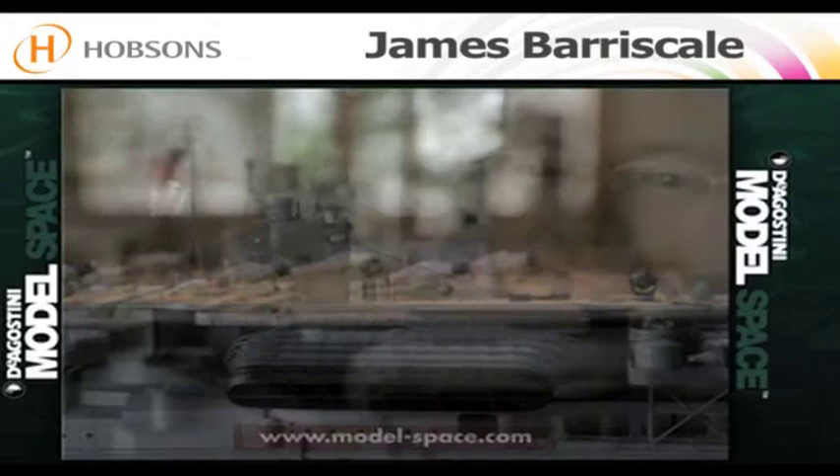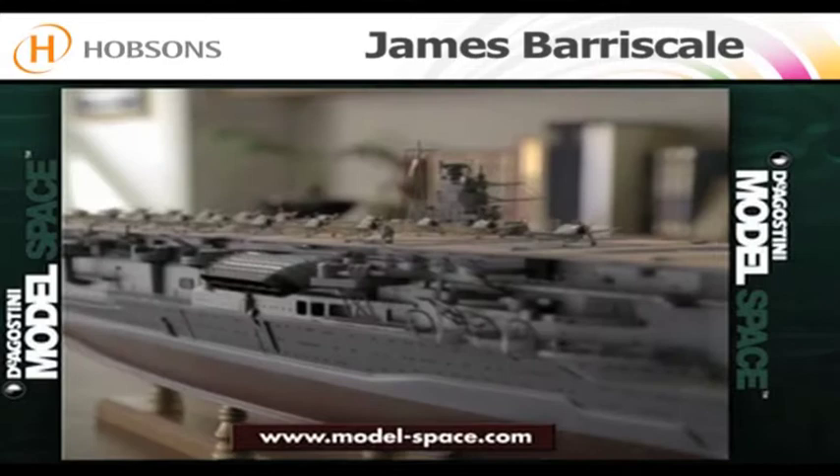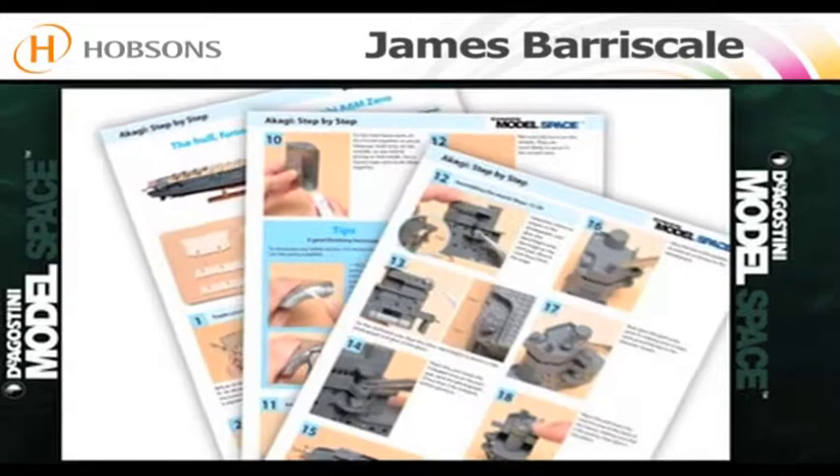Instrumental in the attack on Pearl Harbor and the Battle of Midway, the Japanese aircraft carrier Akagi. Create this stunning wooden model, complete with die-cast metal parts, brass fittings and a full assembly guide.